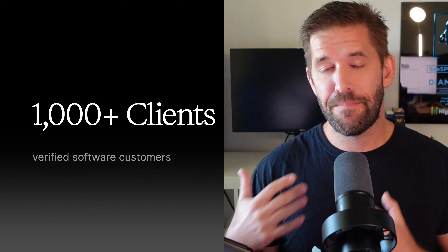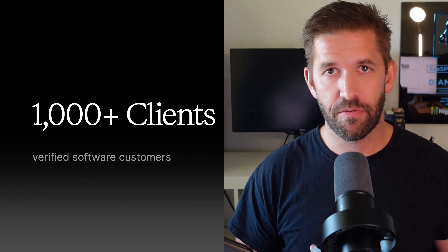If we haven't met yet, hi, I'm John Whitford. My wife and I have run our own software company, and the award right here behind me means that we have generated over 1,000 active paying clients for our own software. So I'm not just some random guy on YouTube telling you what to do — I've done it myself. All right, with that out of the way, let's dive in.